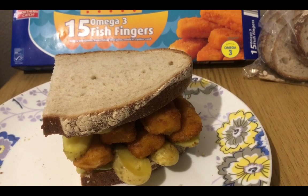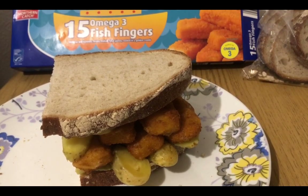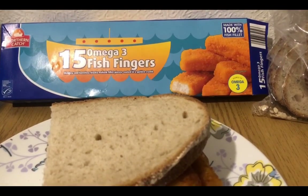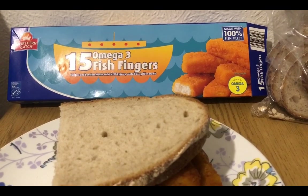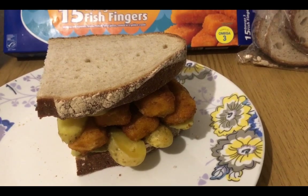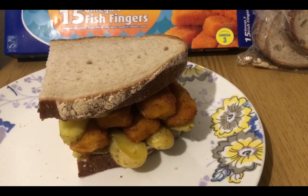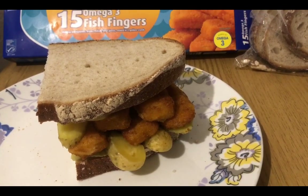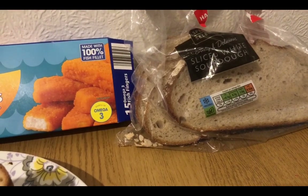This is my lunch — it's a fish finger sandwich and it is 14 smart points. I've got five Aldi fish fingers; I think the whole pack is something like 139 points — it's in the app. Five fish fingers is seven points. I've cooked them and weighed them and it's still seven points, so I haven't gained anything there — just nice to know.